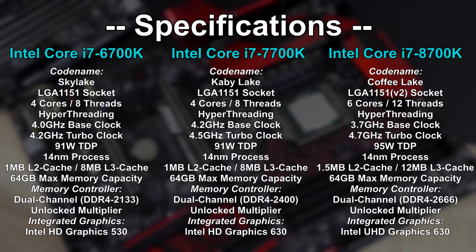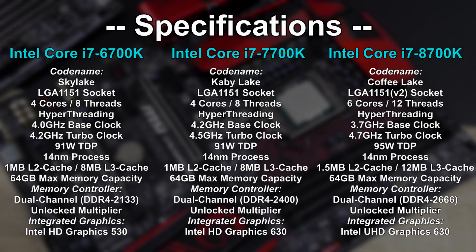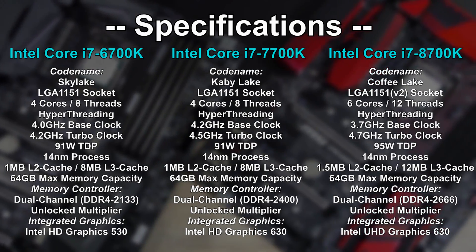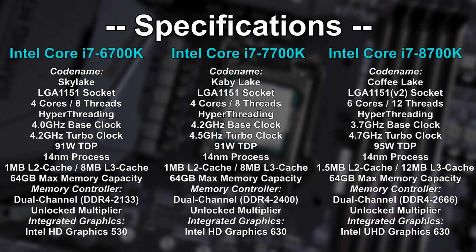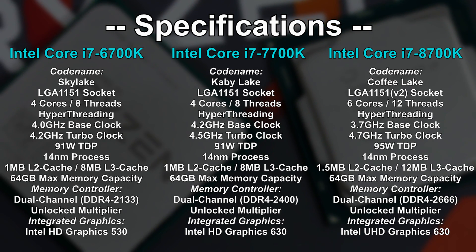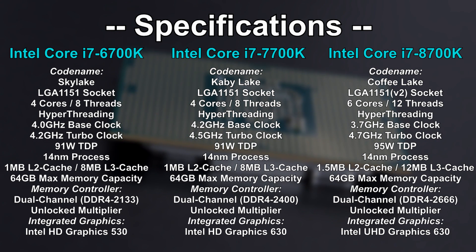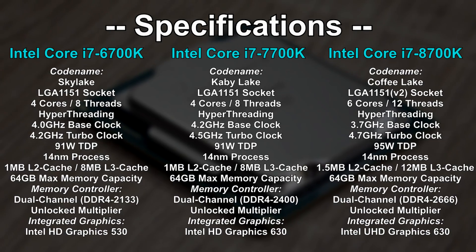We all know Intel hasn't done much when looking at Skylake and Kabylake — hardly any differences, more or less just a small clock speed bump on the Kabylake counterpart and a slightly improved memory controller that can take higher frequencies. Other than that, everything remains the same. But then came AMD's Ryzen and it did disrupt Intel's business strategies by quite a bit. So to keep up with all the multi-core performance offered by Ryzen, Intel was forced to launch Coffee Lake, now featuring 6 cores on the i7 8700K. The amount of cache increased too, and DDR4 2666 RAM is now also supported natively.